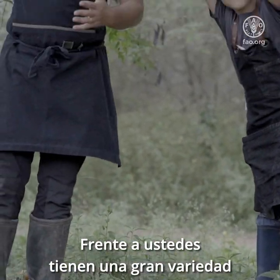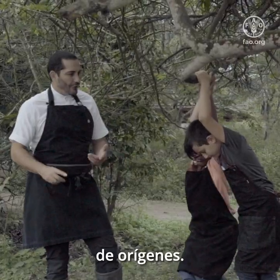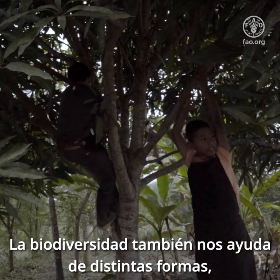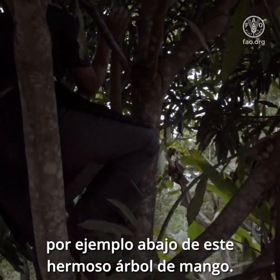Here in front of you, you have a huge variety of shapes, of colors, of flavors, of origins. Biodiversity also helps us in different ways — shade, and also an opportunity for you to learn and play, like under this beautiful mango tree.